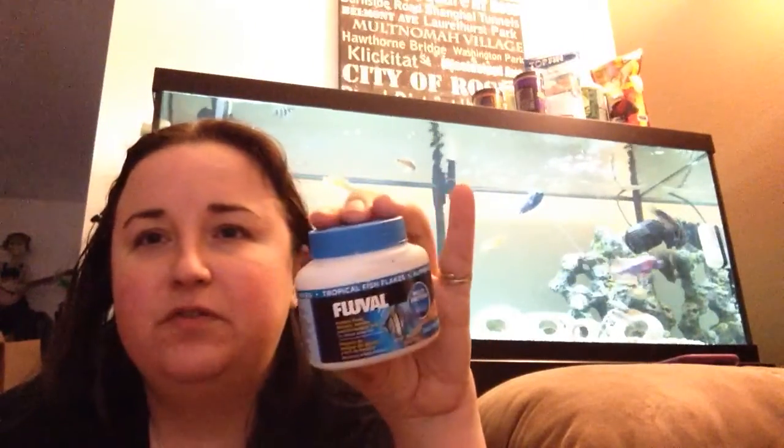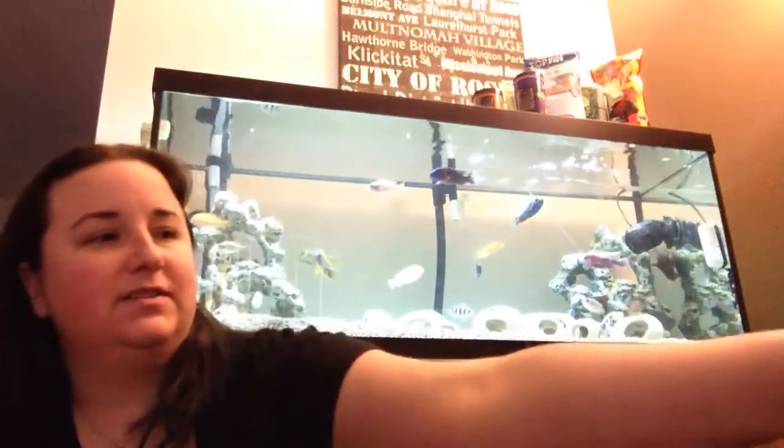Fluval Tropical Fish Flakes — ooh, multi-protein formula with Atlantic Herring and Norwegian Krill. Some other fish food to try out. Very excited about that.